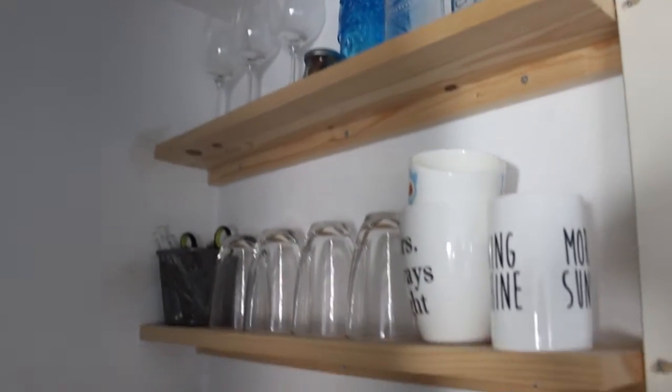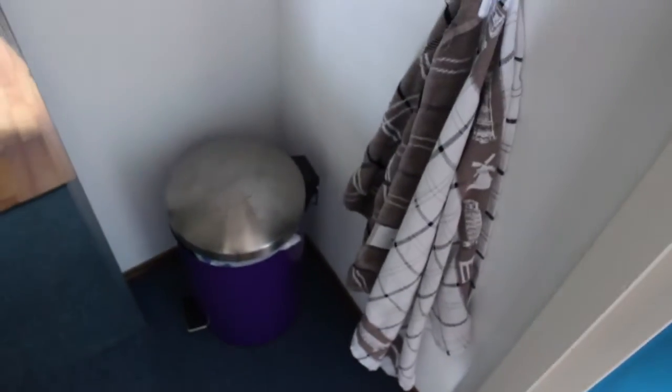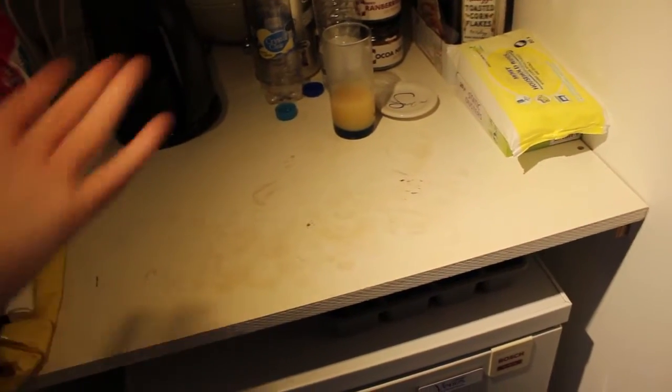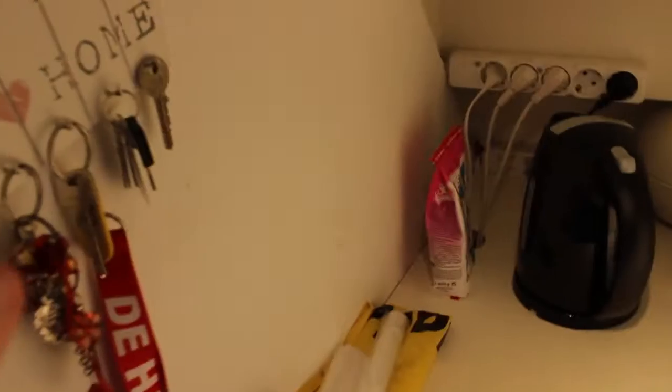My mom came up with the idea to make a little small kitchen in here. So this is my little kitchen with all my things — a little towel, the bin which I got from a friend, an extra mirror I was supposed to sell to somebody but they haven't picked it up yet, and a little light.